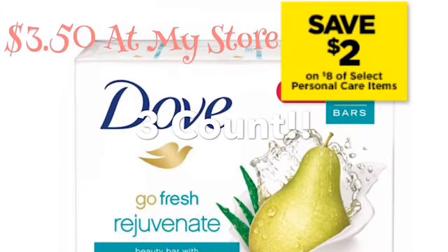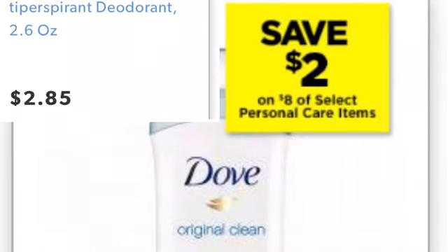So you're going to pick up two of the three-count Dove soap. You're going to pick up one of the deodorants — make sure it's $2.85. Prices may differ in store, but just make sure this is $2.85 for this deal.